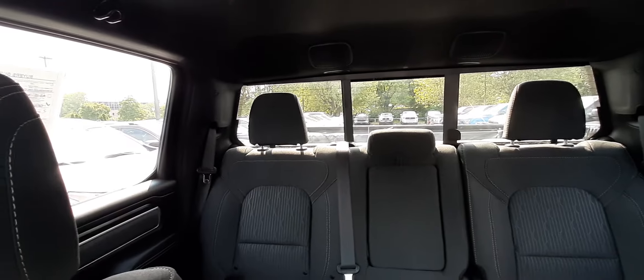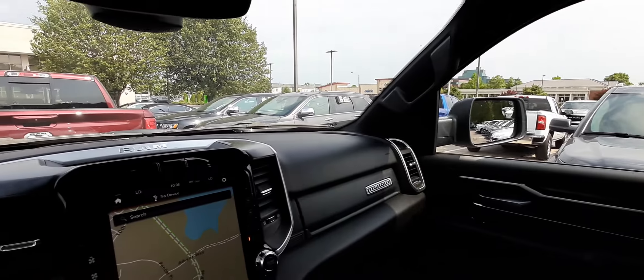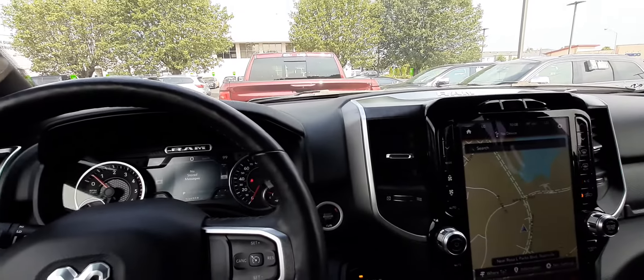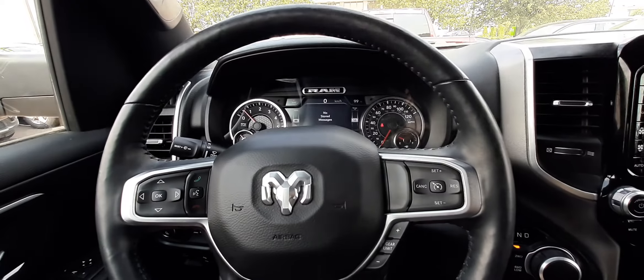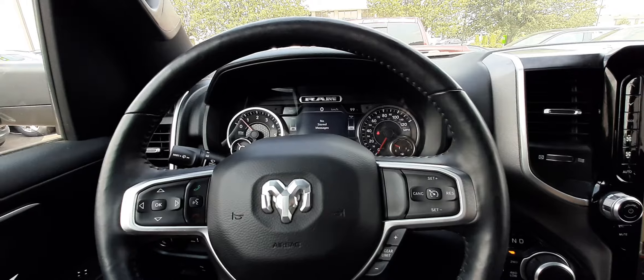It does have the rear sliding window. Most of these Dodges do not have a sunroof or panoramic roof in them. I've only seen one that had a panoramic roof and it was a top of the line Laramie at $63,000.